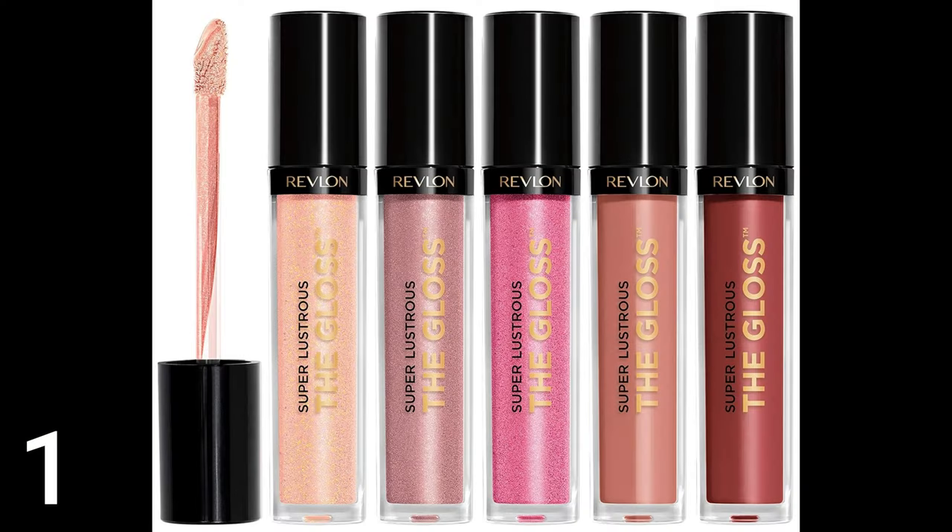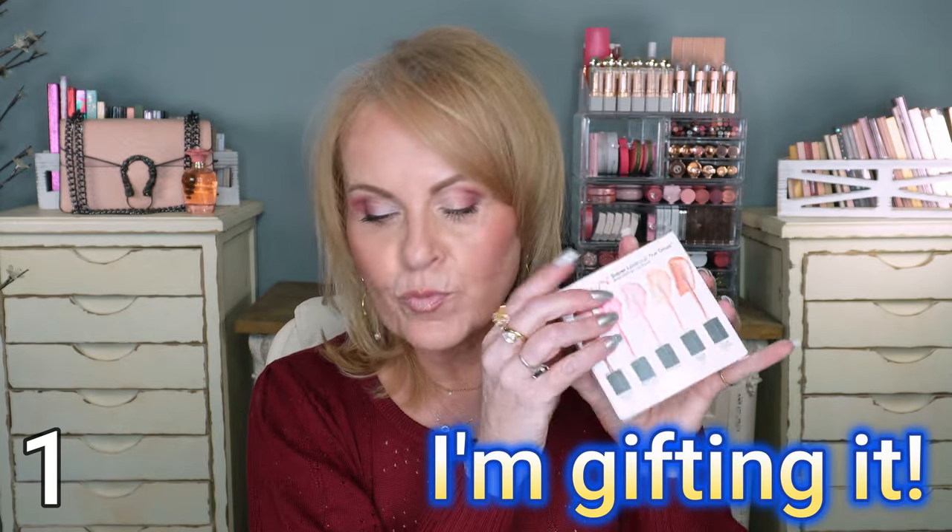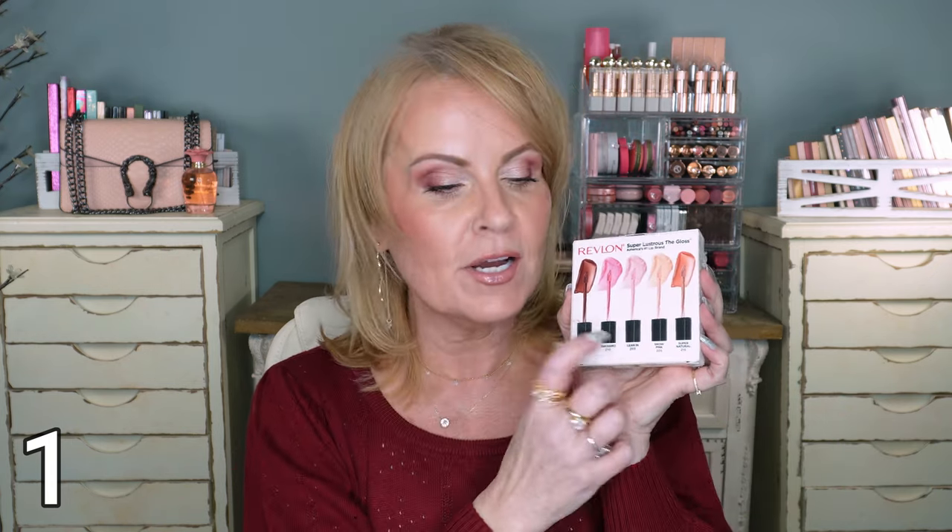This is a set of Revlon Super Lustrous lip gloss. There are all these colors in there — you can see right there. Let's hold this back so you can see the colors better. I'm not going to open it; it's sealed and I don't want to take all of it out. But I think this is a fantastic gift, especially if you know she's always got her beautiful lips on. This is something she's really going to like.